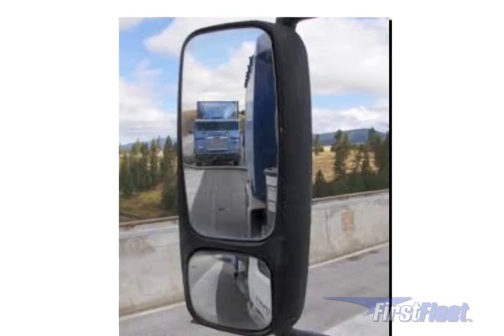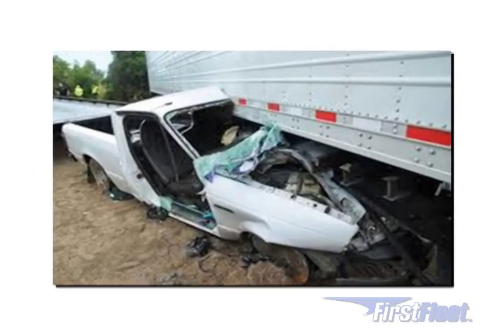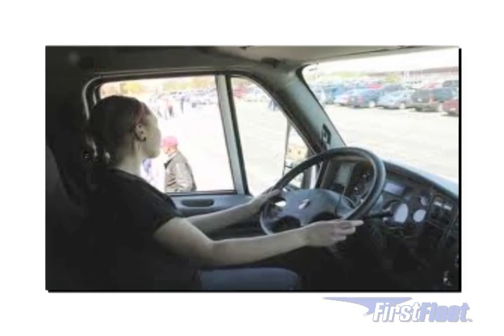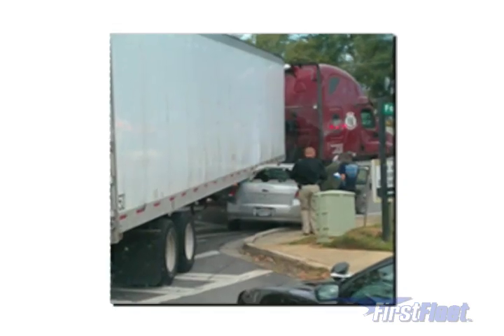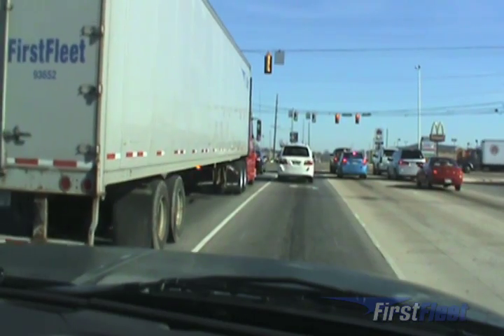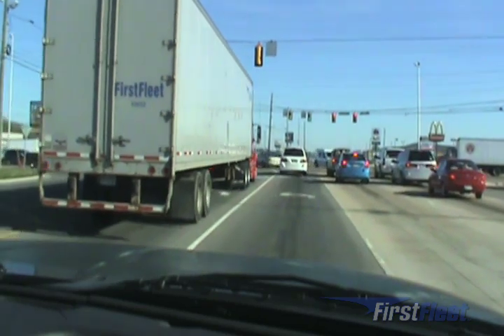For this reason, extra care must be taken when making a turn. We must take every opportunity to make sure we're looking at every angle and using all mirrors, looking at them often to make sure we don't have a car try to sneak around us on the right. Checking all mirrors often and blocking the lane with the trailer is your best defense against these types of accidents. Left turns are usually the easiest type of turn, as long as you do them correctly.